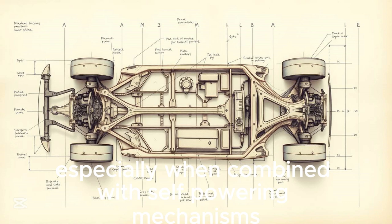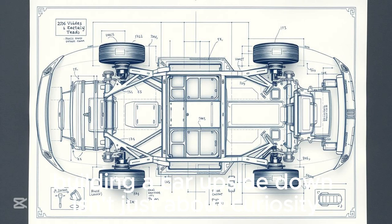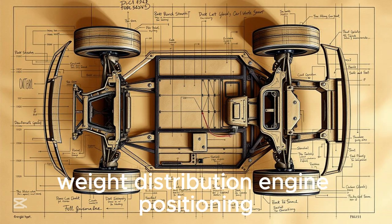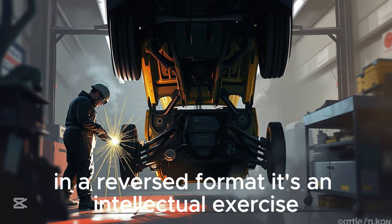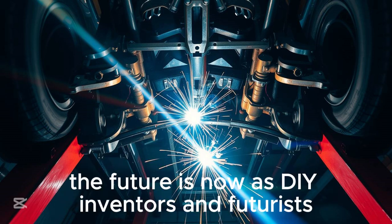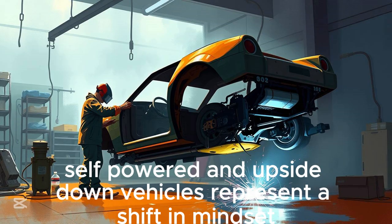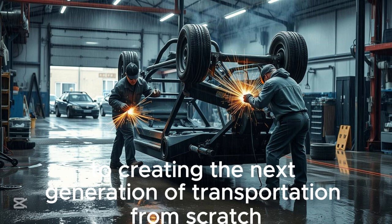Especially when combined with self-powering mechanisms. Building a car upside-down isn't just about curiosity — it's a radical rethinking of automotive design. The project forces you to consider balance, weight distribution, engine positioning, and even how to safely house passengers and components in a reversed format. It's an intellectual exercise, a maker's challenge, and a conversation starter all rolled into one. As DIY inventors and futurists, we must push the boundary of what's possible. Self-powered and upside-down vehicles represent a shift in mindset, from following automotive norms to creating the next generation of transportation from scratch.